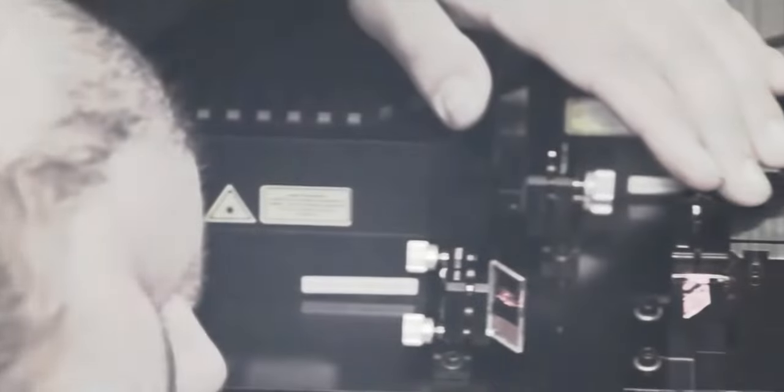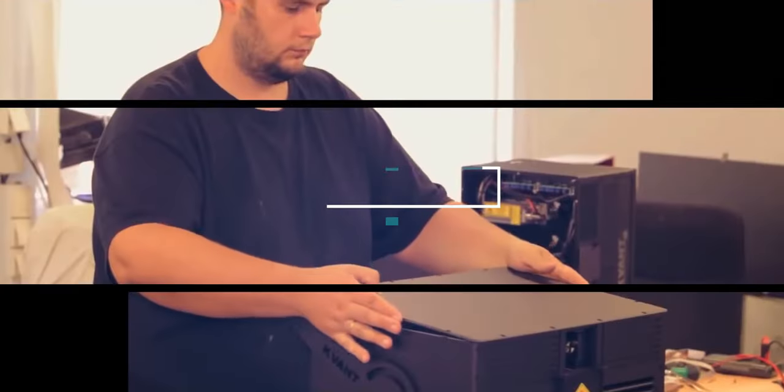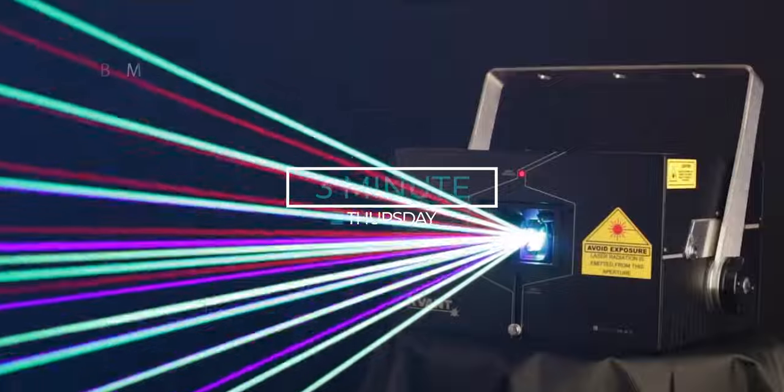What's up everybody, it's Jacob here from Quantlasers and this is our 3 Minute Thursday. Welcome to our company based in the heart of Europe. In Slovakia we do design, manufacturing and assembly. This is the Scano special part 2.